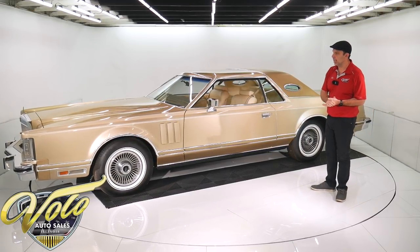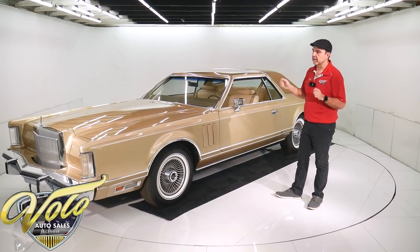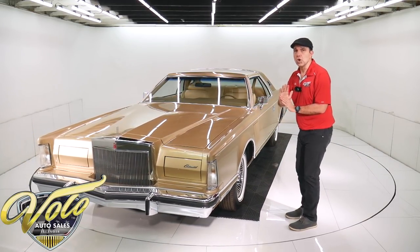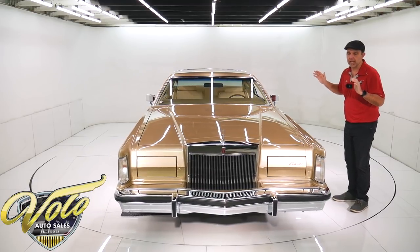It has a C6 automatic trans, disc brakes at all four wheels. The underside of the car is not detailed, but I'm going to call it outstanding original condition. The body is amazing. There's no body damage, there's not a door dent, there's no rust, no body damage at all.